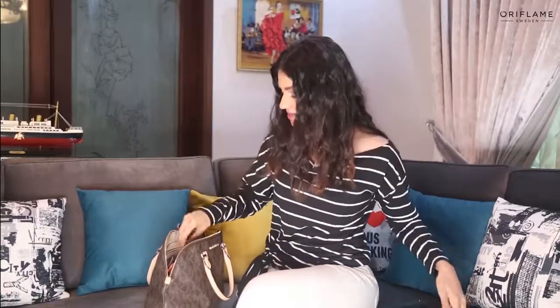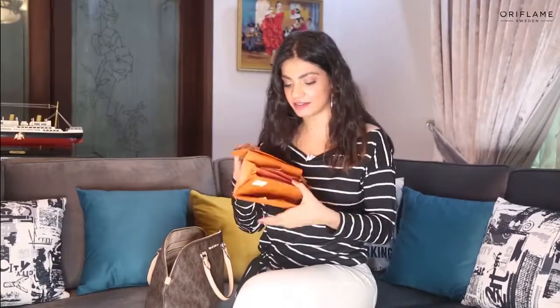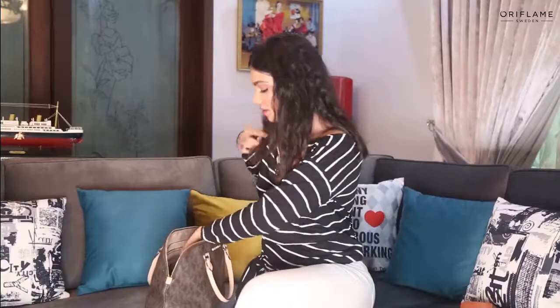My cellphone is always in my bag — it's like a lifeline. My wallet definitely, it has my ID card, my debit card, and some cash. Things I can't live without: definitely my phone, my wallet, and concealer because I have dark circles.